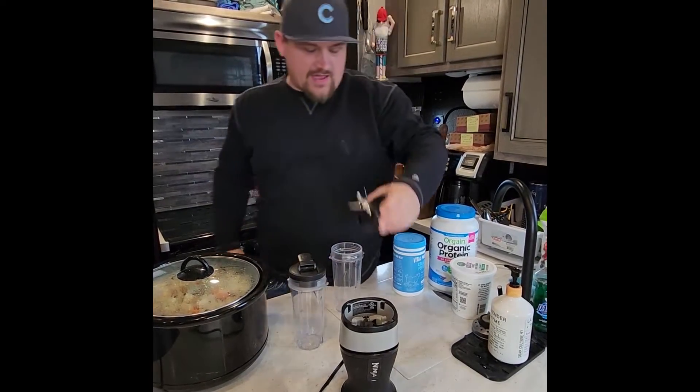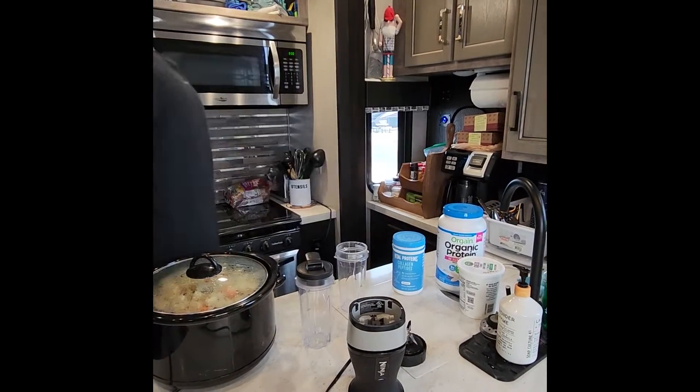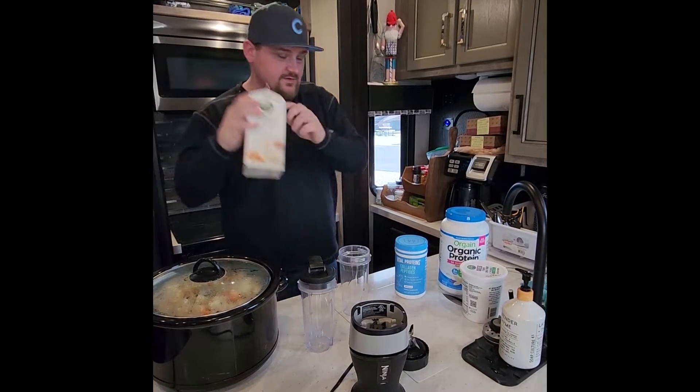Simply pull the pop off and make sure that you have the blender. You're going to take almond milk — almond milk is a must.